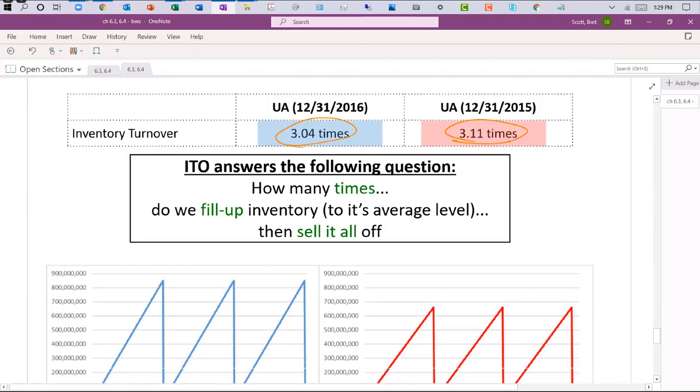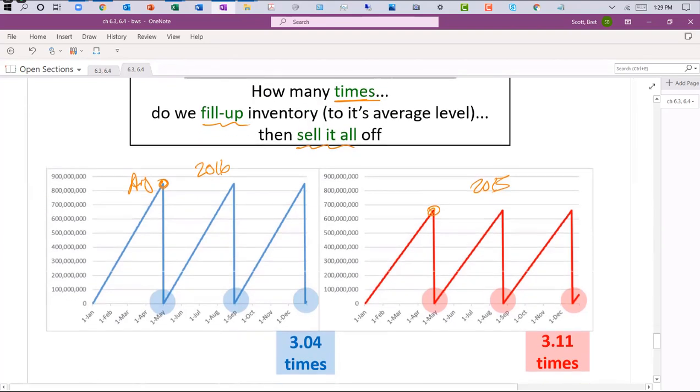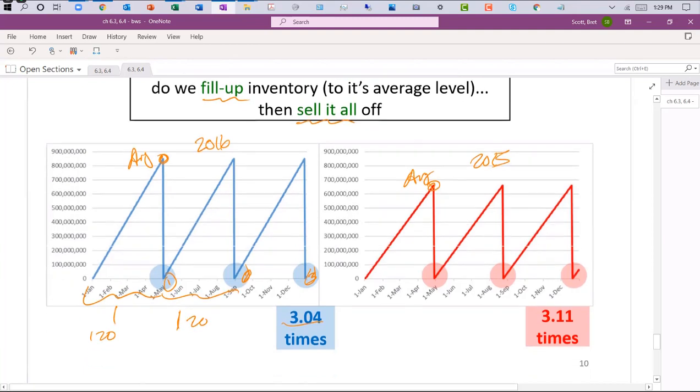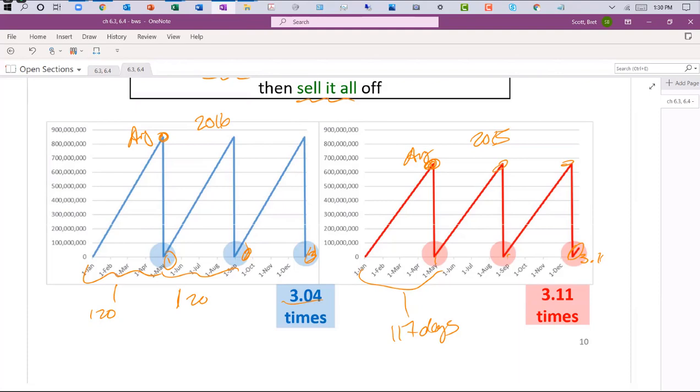Days Inventory Outstanding (DIO) = 365 ÷ ITO. For Under Armour 2016, DIO is about 120 days; for 2015 it's about 117 days — so 2015 was slightly faster. Companies don't make money by holding inventory; they make money by selling it, just like banks don't make money holding cash — they make money lending it. In 2015, with slightly less inventory, they sold it off a little bit quicker.